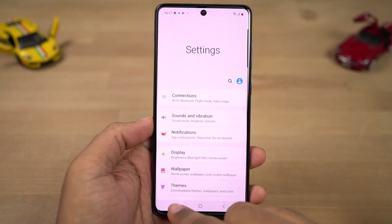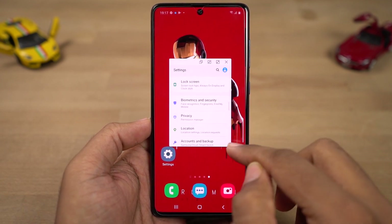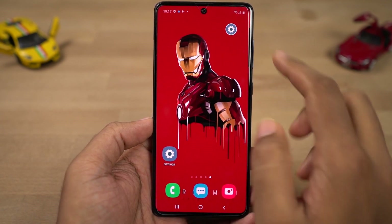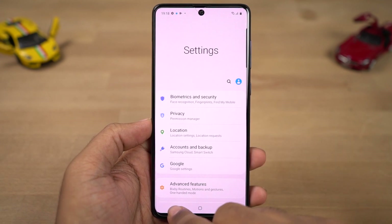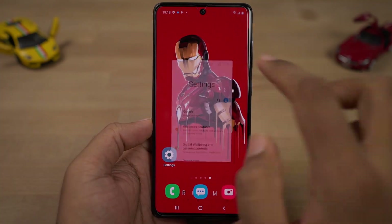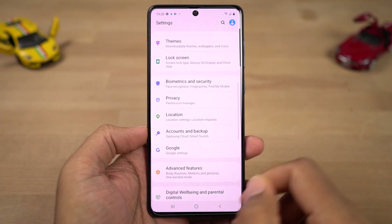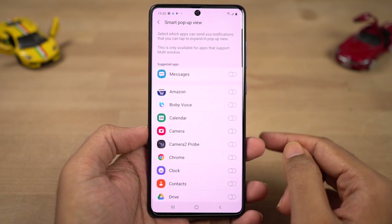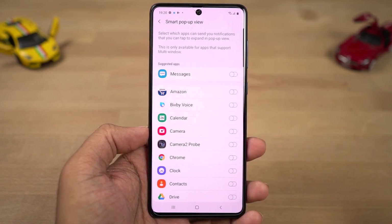Next we have pop-up view, which opens an application in a floating window. Once you open an app in pop-up view, you can change its transparency, minimize it to a floating bubble like Facebook chat heads, maximize it, or close it. I would recommend not using this feature as it is resource intensive. Next we have smart pop-up view, which allows you to open applications in a pop-up view every time you get a notification from that app. It's better not to use this feature either.